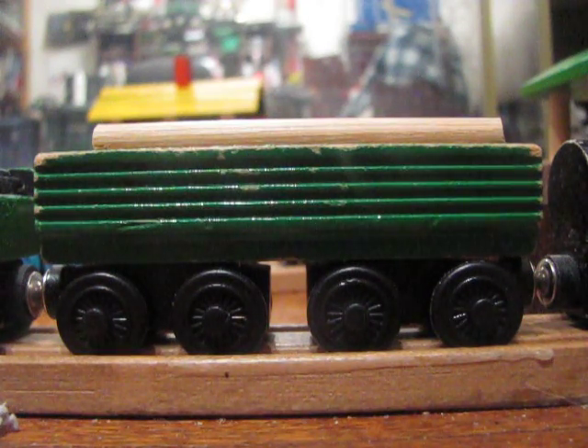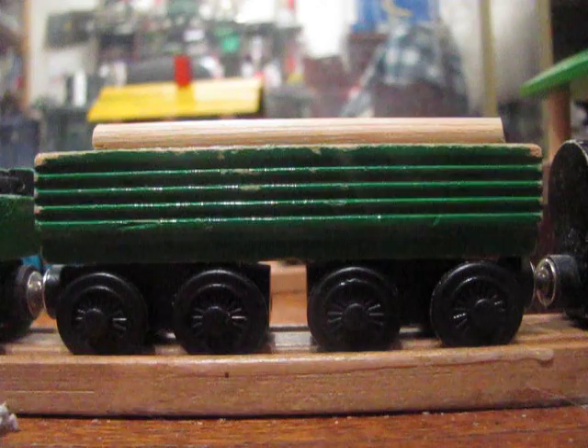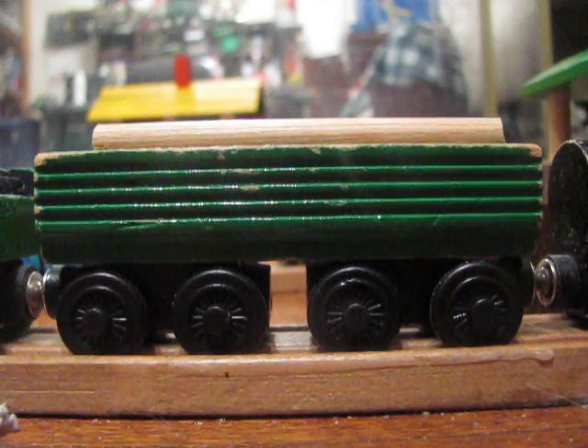The Henry's Forest Log Car is an item that was with the range from pretty much the beginning.